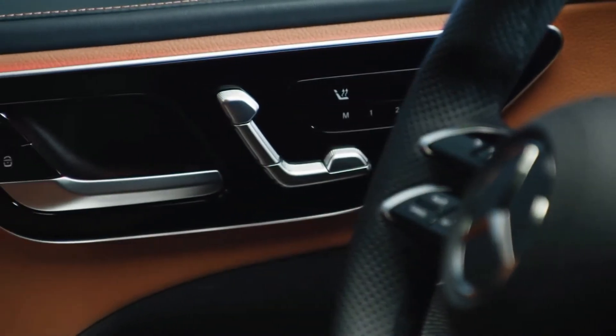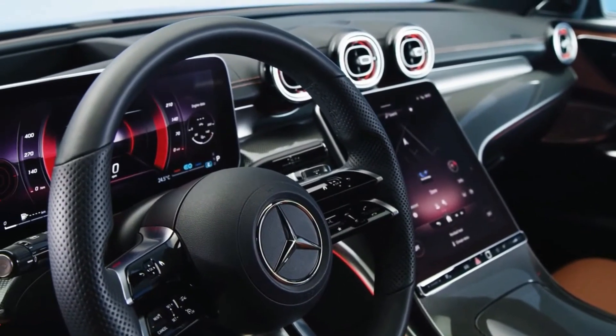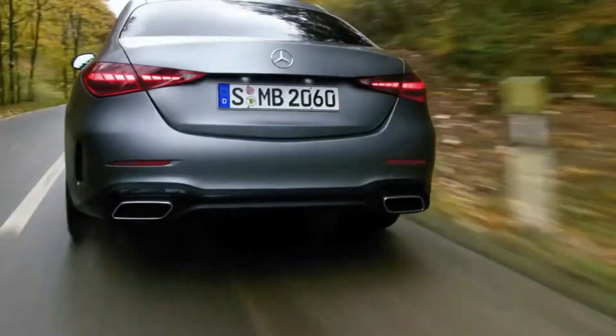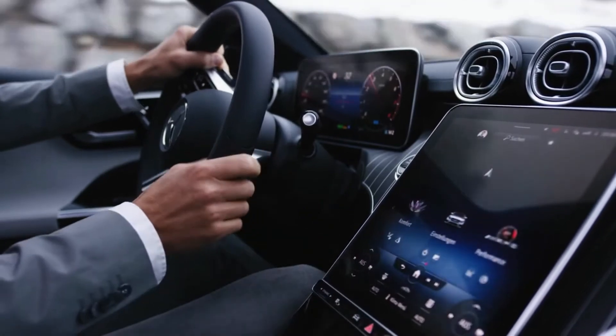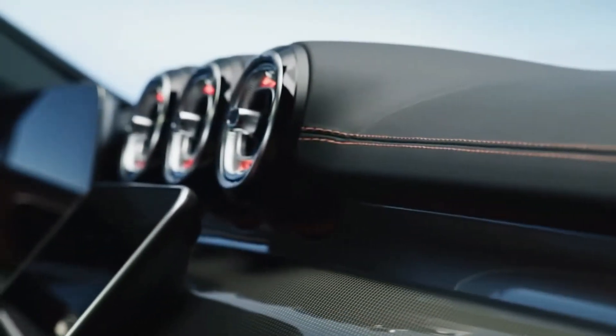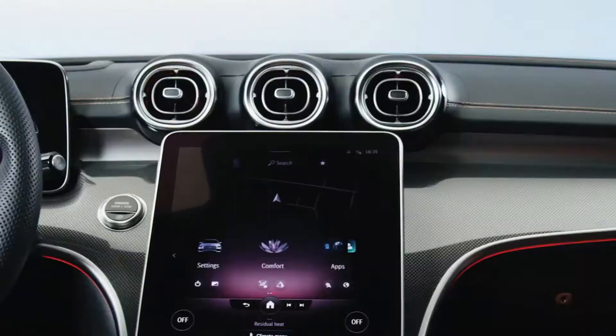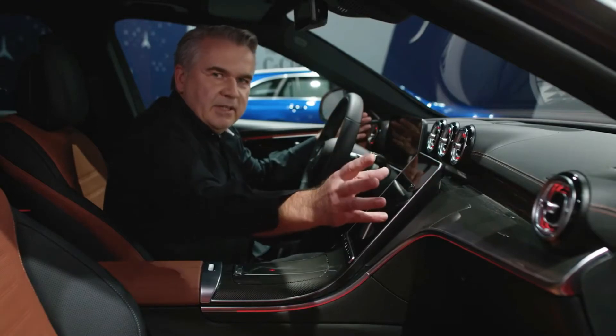The most luxurious and sportiest interior we ever had. We have all the information for the driver-oriented design in the car. If you drive with this car more sporty, you will get the information faster and easier. The most emotional parts we have are our air vents — you see this like a turbine from a jet stream. We have this signet of five air vents.